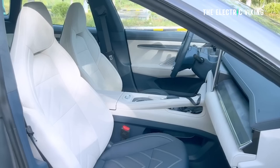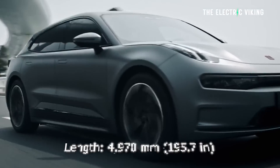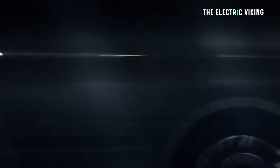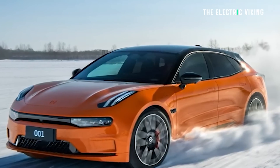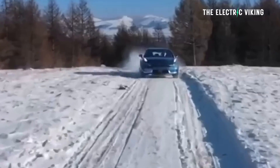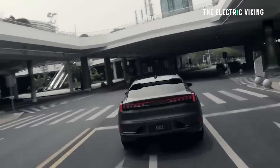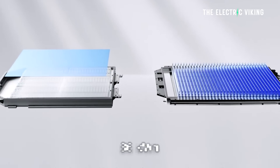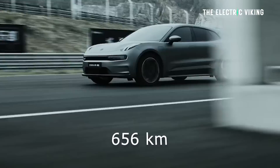The Zeekr 001 is a five-door, five-seat wagon. It's 4,970 millimeters long, 1,999 millimeters wide — let's just call that five meters long, two meters wide — and 1,560 millimeters high, with a wheelbase of 3,005 millimeters. The highest power dual motor version has 400 kilowatts — not far off 600 horsepower — and 686 newton meters of torque, enabling zero to 100 in 3.8 seconds. The cheapest version at $40,000 has an 86 kilowatt hour battery pack. For a bit more, you get a 100 kilowatt hour pack giving 656 kilometers on the CLTC cycle — probably a real world range of around 440 to 450 kilometers.